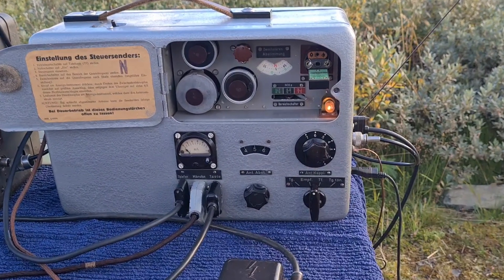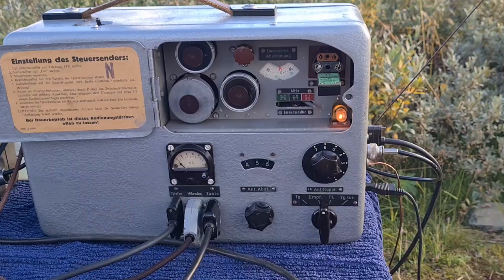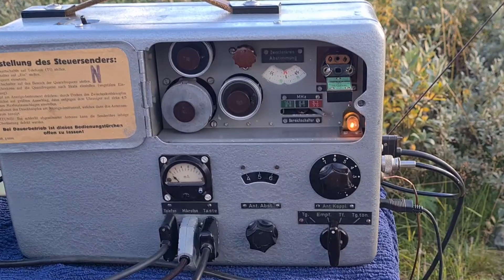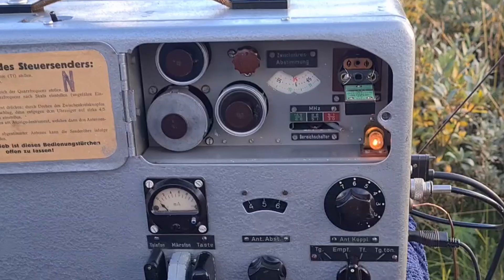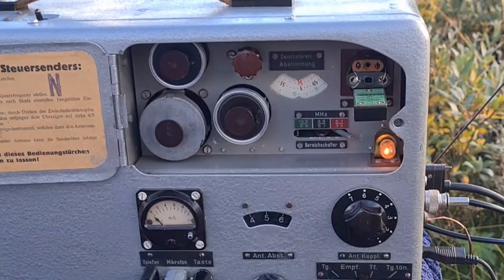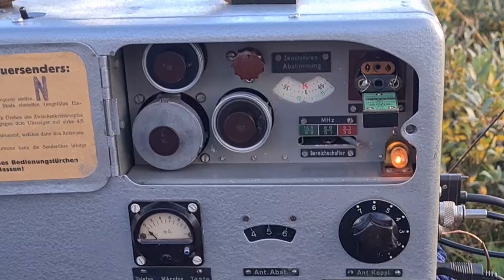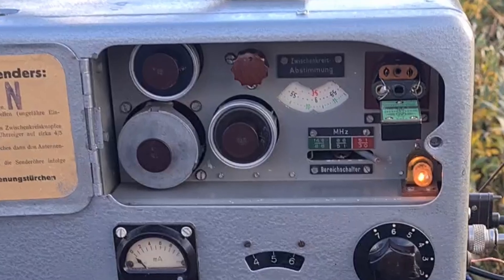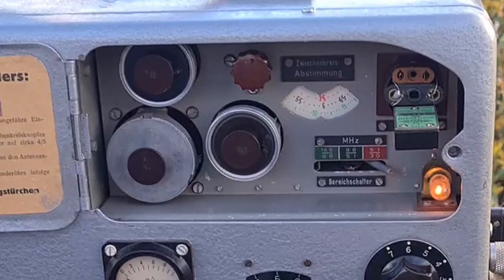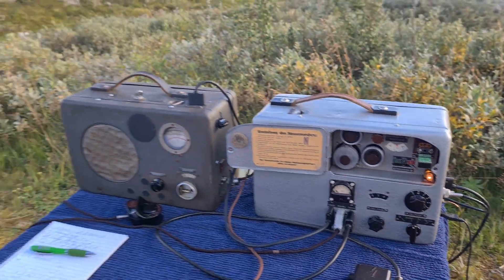LA5MT responds one last time. He sends the letter R, which confirms that he received my final message. He adds that my signals were fine. He thanks me for the successful QSO and sends his final 73. The contact is officially finished.